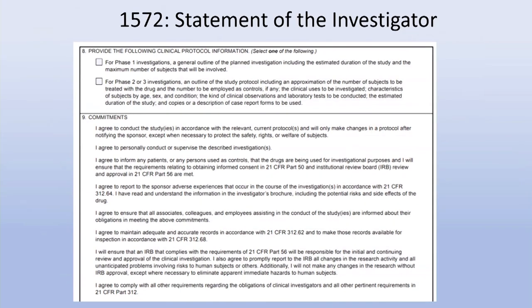There's also Form 1572, the Statement of the Investigator, which confirms that the investigator understands what they can and cannot do in their role.